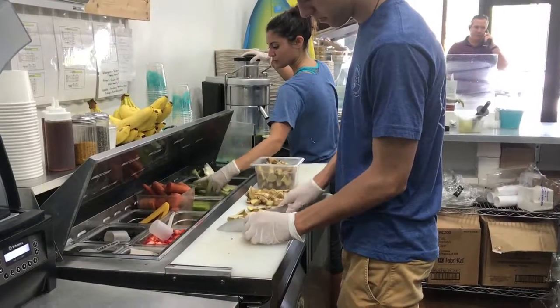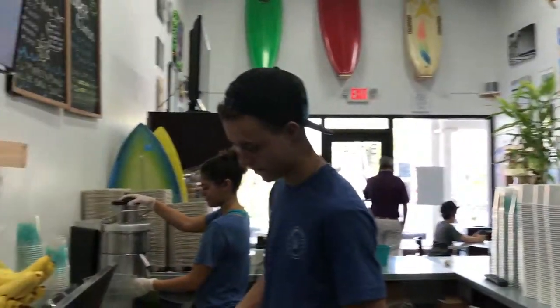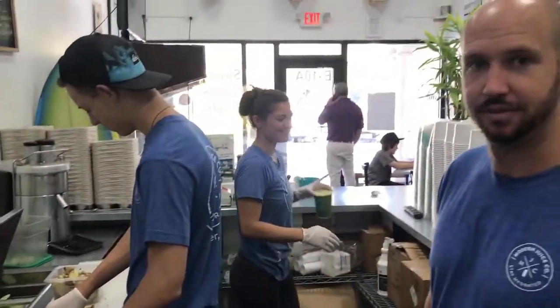Beach Nuts here with David Wolf, live. We are here at Modern Juice with John, Baxter, and Megan, and they are going to share with us some of the cool and healthy ingredients to live a complete, awesome, and healthy lifestyle. John, tell us what you're doing here.